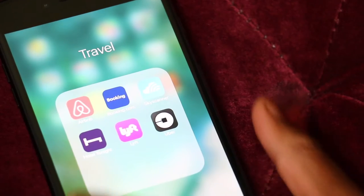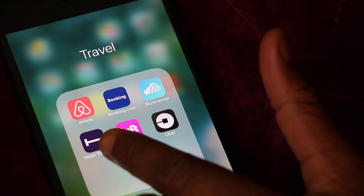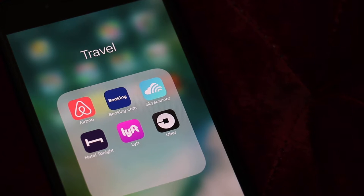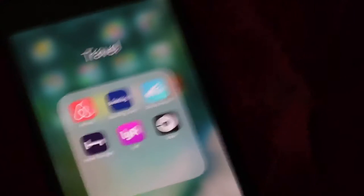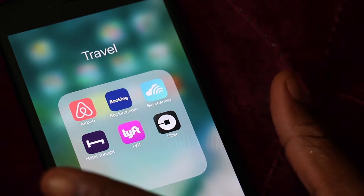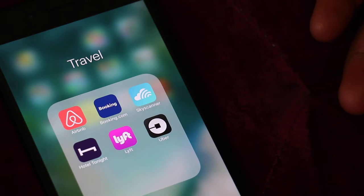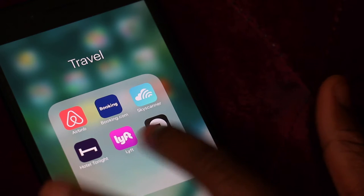The apps I downloaded for travel are Airbnb, Booking.com, Skyscanner, Uber, Lyft, and Hotel Tonight. Skyscanner is my favorite travel app — it finds the cheapest flights. My Hotel Tonight app is one of my favorites for hotels when I go on an impromptu trip. It only lets you book up to a week in advance, but it finds you the cheapest hotels on short notice.